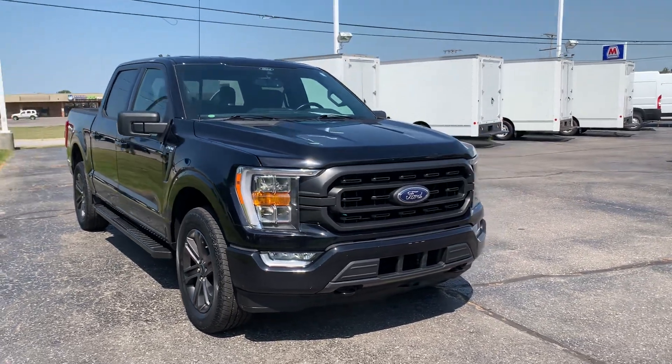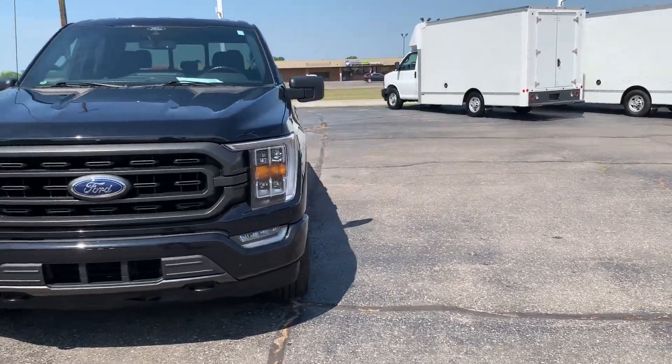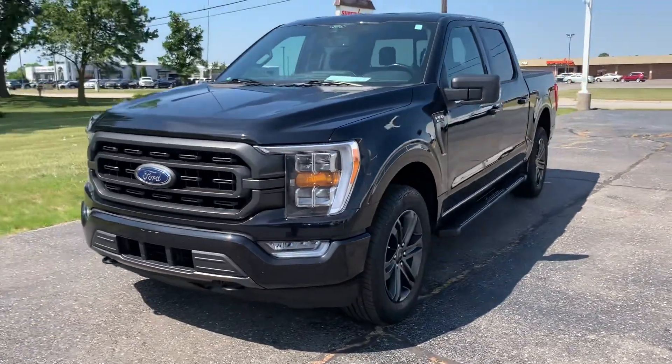Angel here with Terry Henricks Ford. Going to take you on a quick walk around of this 2021 Ford F-150 XLT.